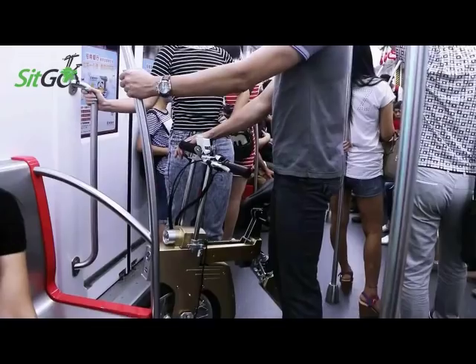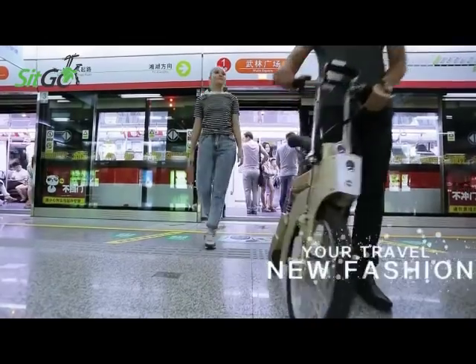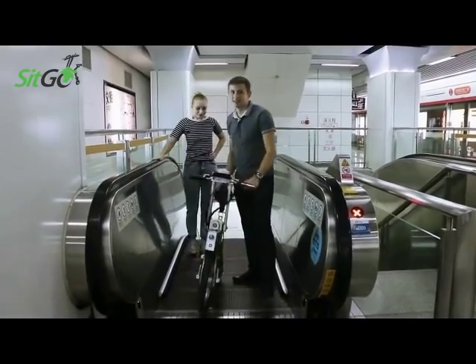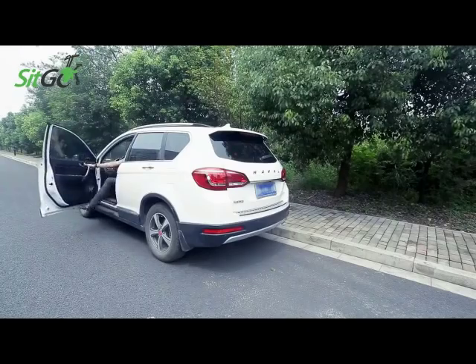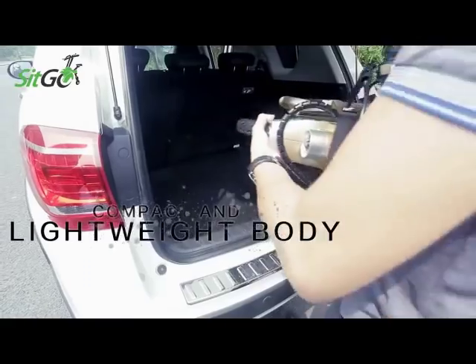Power switch, horn, acceleration grip, lamp switch, and battery monitor — all at your fingertips. Gives you a comfortable ride without any distress. Feel the innovation of a luxury experience in a bike comprising everything.